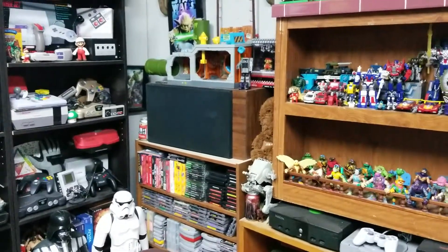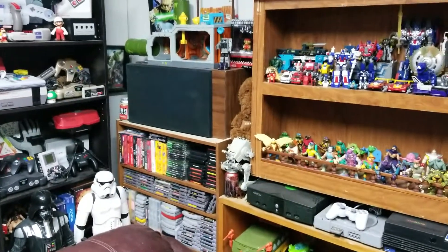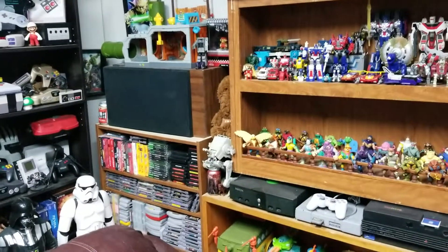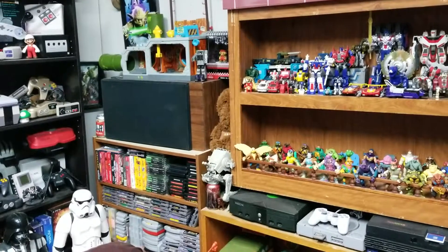Hey, what is up everybody, this is Web Jr 1977 coming at you again live from Webzarts Gaming Oasis — not really live, but it'll be live once it's uploaded.